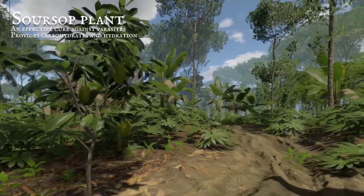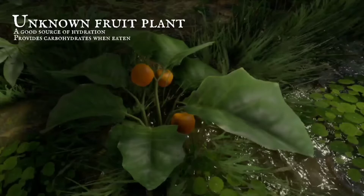Orange fruits on bushes, growing much lower to the ground, provide ample hydration, a treat worth keeping around.